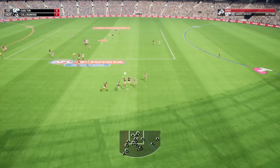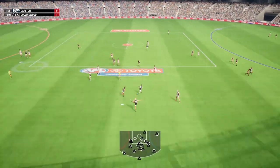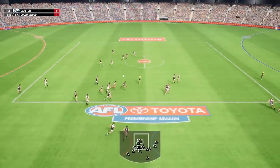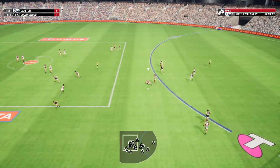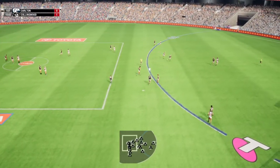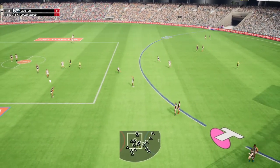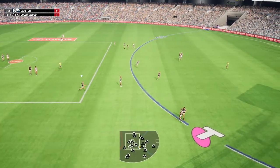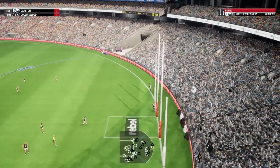Puts boot to ball, takes the mark. Kick by McKay, dug it out. Saad uses his pace. Kennedy gets him a good position. Carlton would love to make the most of this opportunity. Might be too far out to score. That mark grabs it over the post.